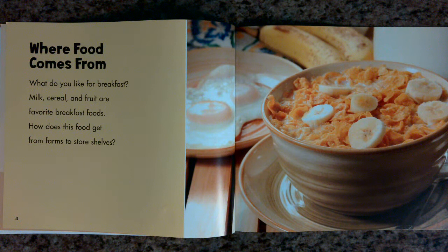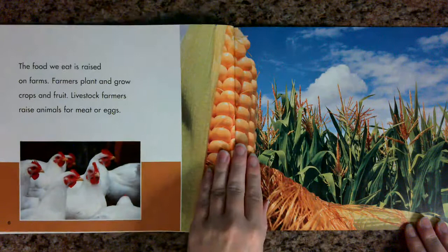Where food comes from. What do you like for breakfast? Milk, cereal, and fruit are favorite breakfast foods. How does this food get from farms to store shelves?